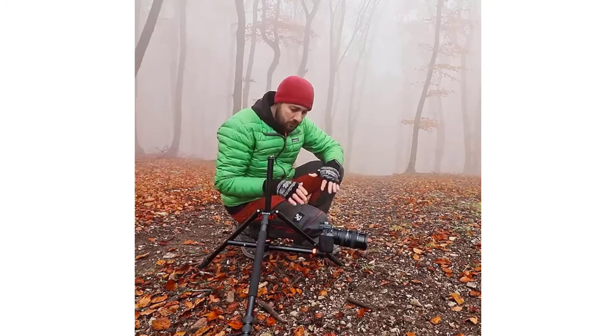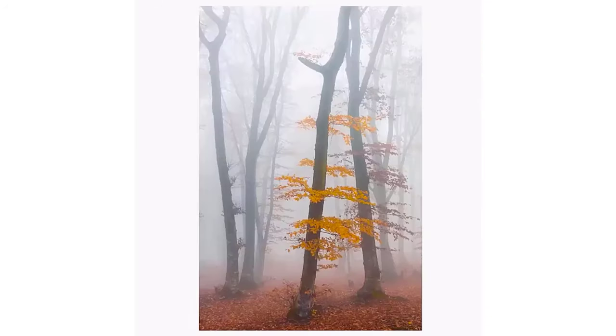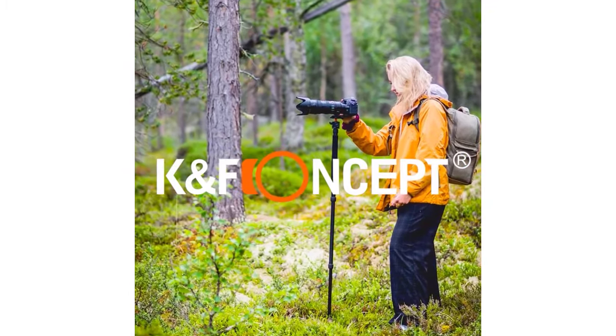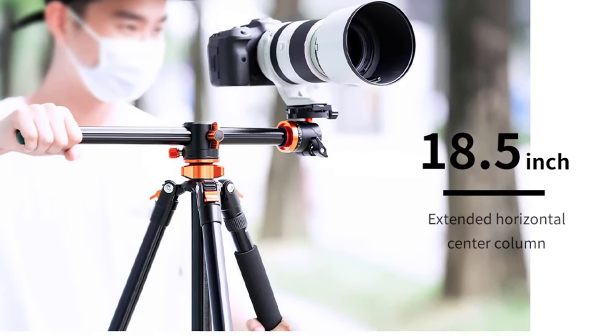The twist-lock leg system makes it easy to set up and fold down, and its folded length of 570mm ensures convenient transport and storage. This design is perfect for on-the-go photographers who need a reliable support system without compromising mobility.